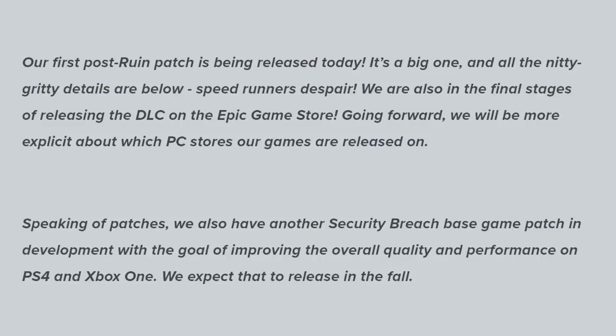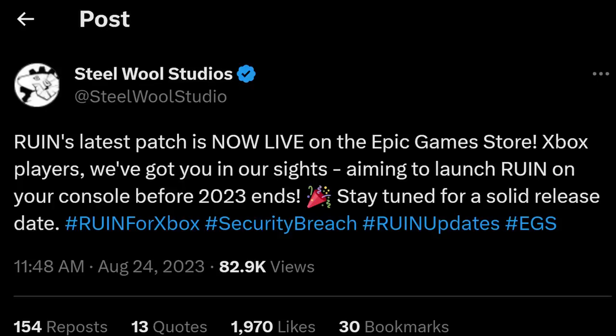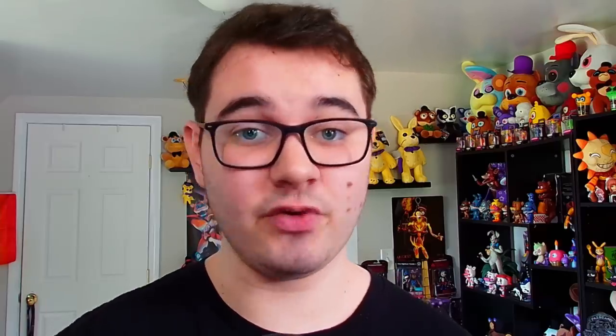It's a big one and all the nitty-gritty details are below. We are also in the final stages of releasing the DLC on the Epic Games Store — since the release of this blog post, the DLC is now on the Epic Games Store. Since it is a free DLC, if you buy the main game, Security Breach, on Epic Games, it'll just download the free DLC right there for you. Going forward, they will be more explicit about which PC stores their games are released on — because during the lead-up to Ruin's release date, they said it was going to be on PS4, PS5, and PC, but it only came out on Steam, not Epic Games. So clarifying that going forward would be greatly appreciated. Thank you, Steel Wool.